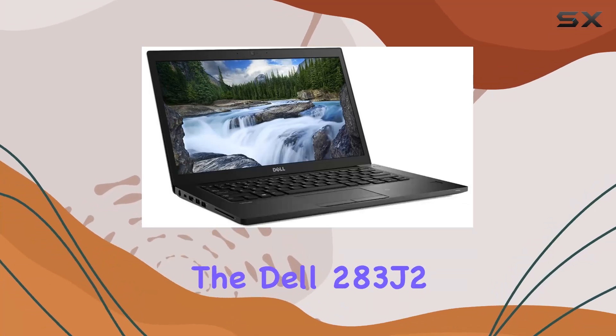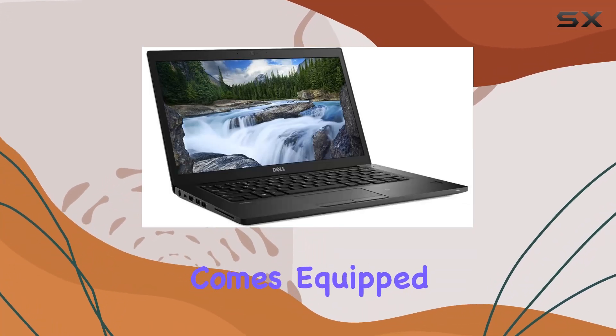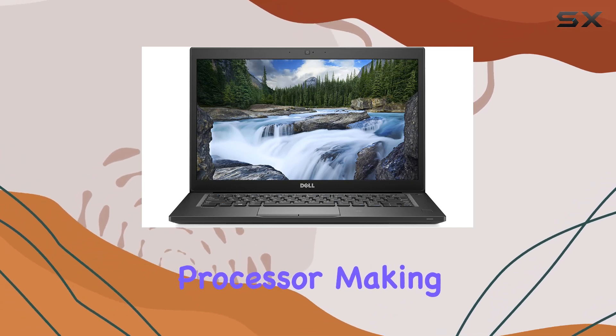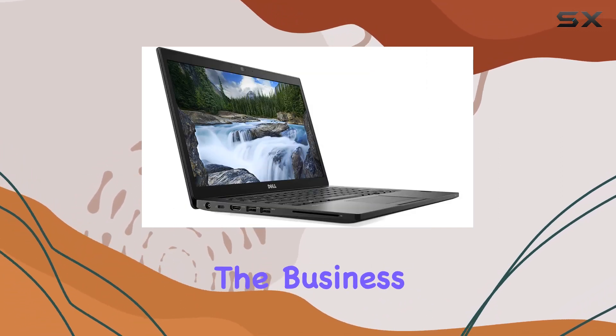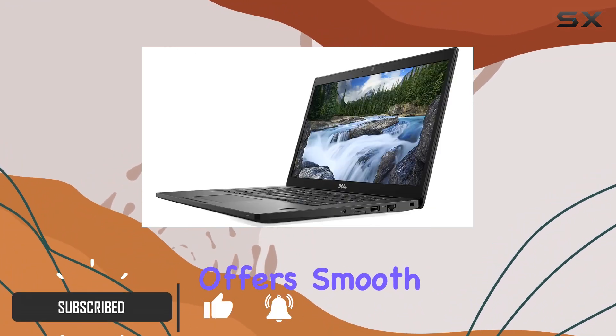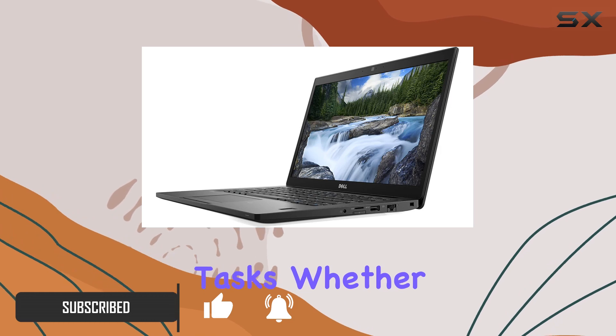The Dell 283J2 Latitude 7490 comes equipped with a powerful Intel i7-8650U processor, making it a strong contender in the business laptop market. With its 8GB RAM, this laptop offers smooth multitasking for everyday tasks.